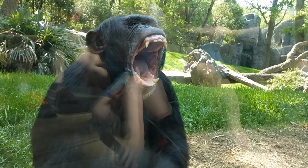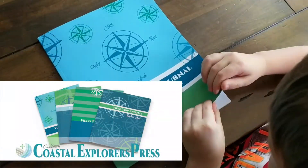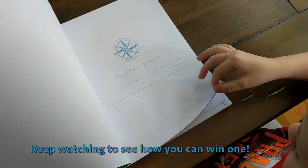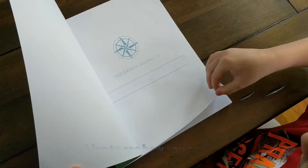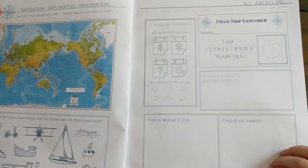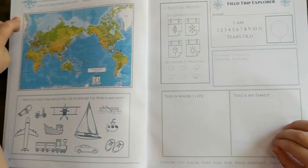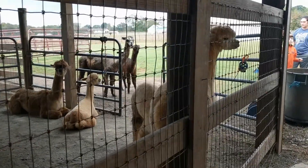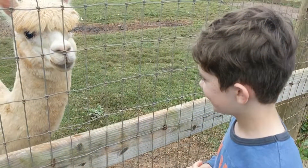I was recently contacted by Coastal Explorers Press to try out their field trip journals. They were amazing and sent me three different types of journals — a journal for my youngest son, two journals for my middle boys, and two journals for my older two children. These journals are absolutely amazing. I'm going to share all about them in a little bit, but first I wanted to give you a little peek at a field trip that we took just a couple of weeks ago.